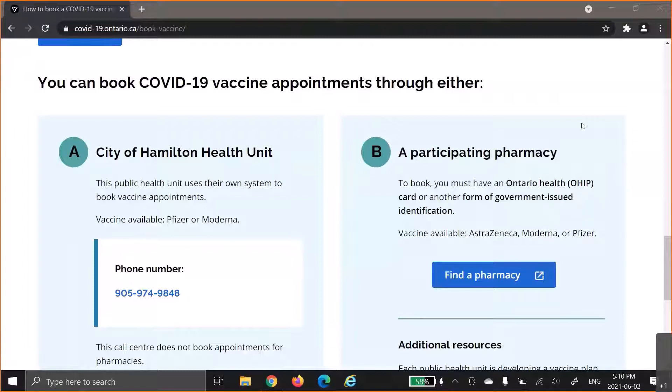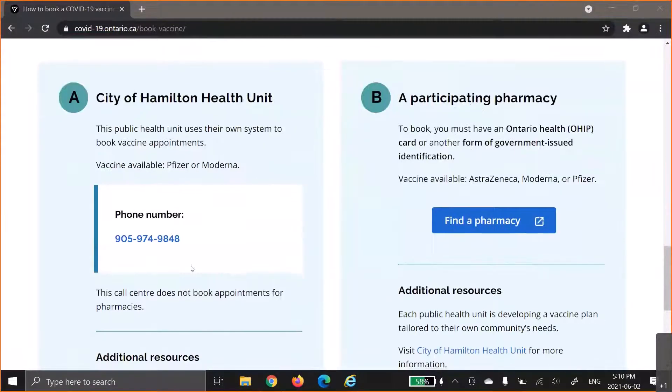If you do not have a health card, you can still book your vaccine, but you have to book through the City of Hamilton Health Unit, and their phone number is 905-974-9848. In this video, I am going to call that phone number and let you listen to the automated message, and then I will give you some tips on what you can do when you call this phone number.